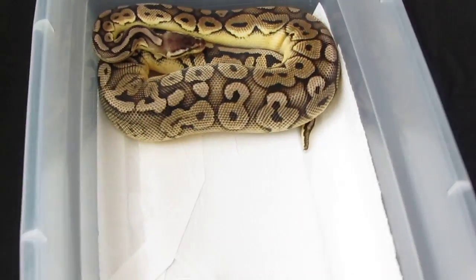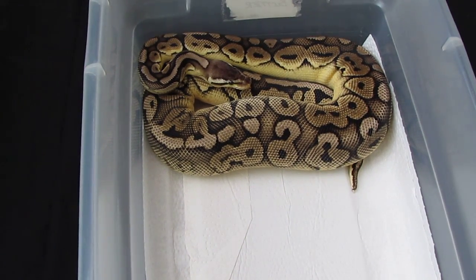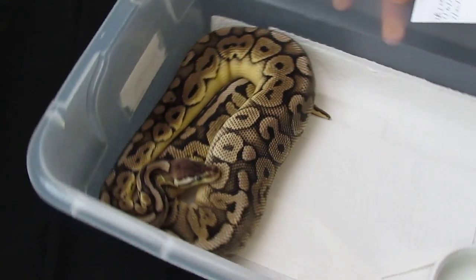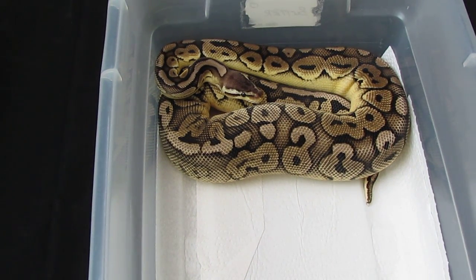We got my pewter het clown — so my het clown female has been eating very well now. She went off food for a while, turned into a mouser, and she's eating real well now. He's actually a 66% possible het, so I'm hoping he proves out because we can get a lot of combos out of that — pastel clowns, cinnamon clowns, pewter clowns, really really cool. I've also got a 100% het clown male, and that het clown female is up around a thousand grams now, so we're getting close.